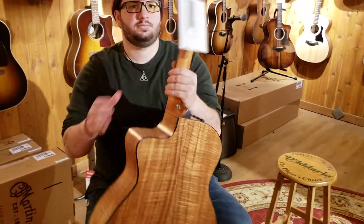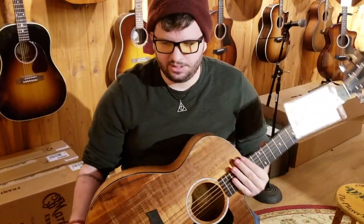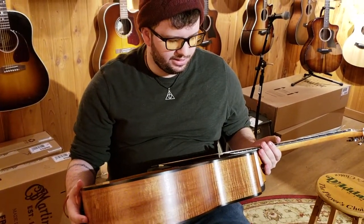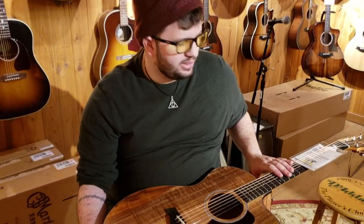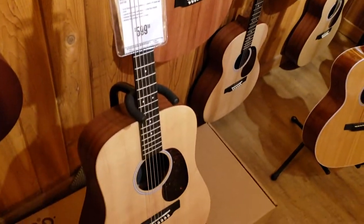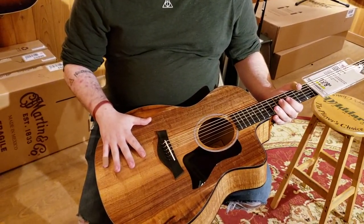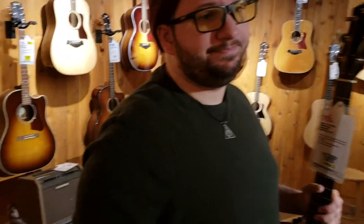Dave preferred the first one — the Martin. The Taylor is a nice guitar, and the cutaway is great if you want to shred on acoustic, but there was some buzzing with the setup. The Martin is really beautiful — beautiful to look at, beautiful sounding. Dave loves the dark wood and finish on the Taylor too, but felt the Martin sounds a lot better overall.